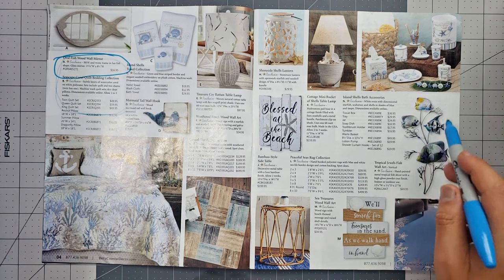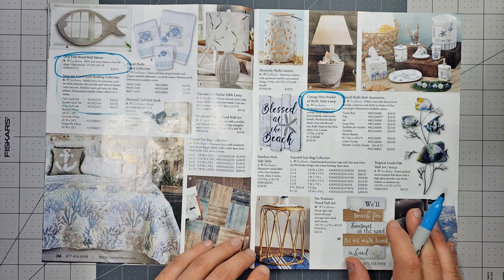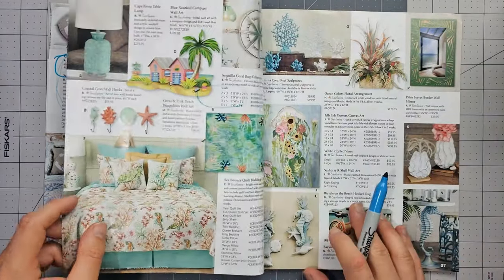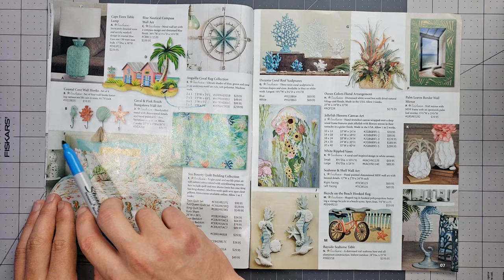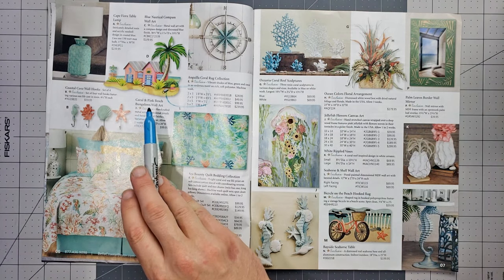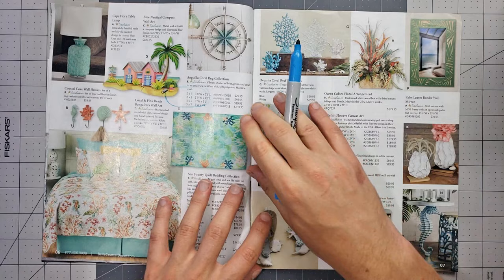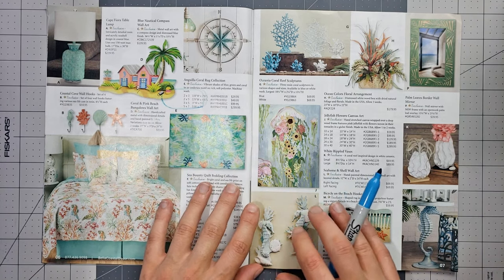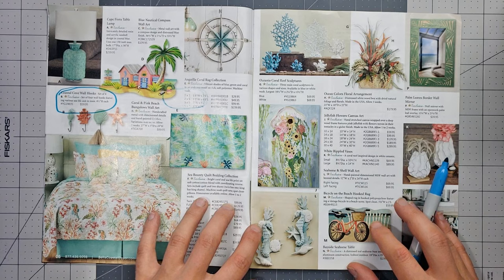Let's go with the mini bucket of shells table lamp — but it's a hundred and sixty dollars, never mind. Here we go — I like this: seashells used as wall hooks where you hang your stuff. That's neat. And there's coral and pink beach bungalows wall art — hello! I kind of like that. How big is that? 27 inches wide, 20 inches tall — that's decently large. I'm gonna go with the wall hooks, although the beach bungalow art is very cool too — it's a tough decision.